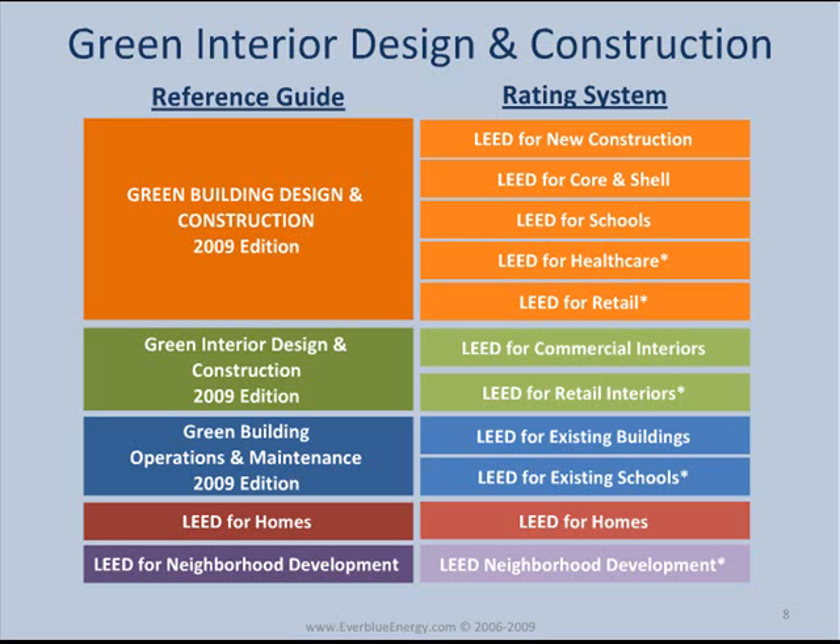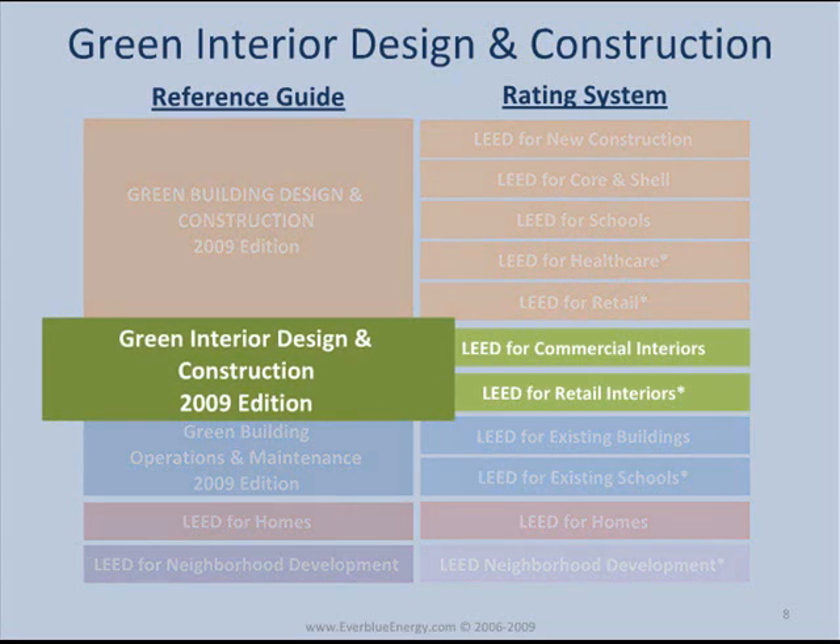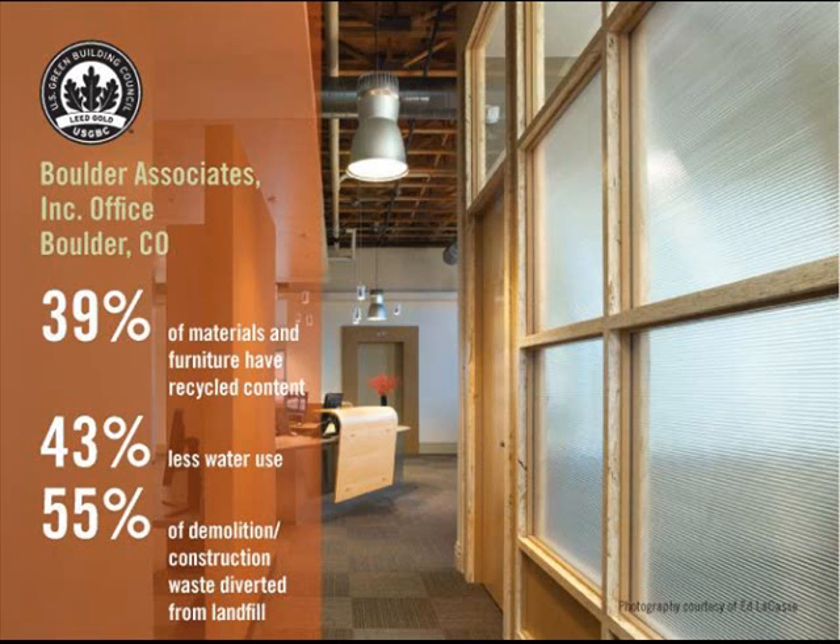The second category is Green Interior Design and Construction, which includes LEED Commercial Interiors and LEED Retail Interiors. These rating systems were designed specifically for tenants leasing a portion of a larger building. For example, they could be used for a company leasing commercial office space or for a Starbucks in a strip center.